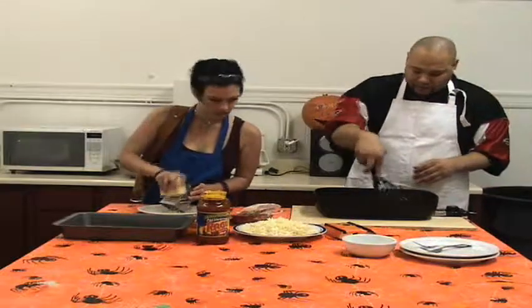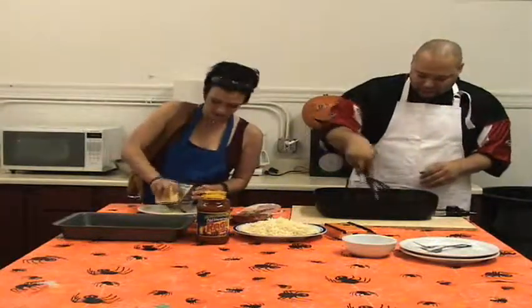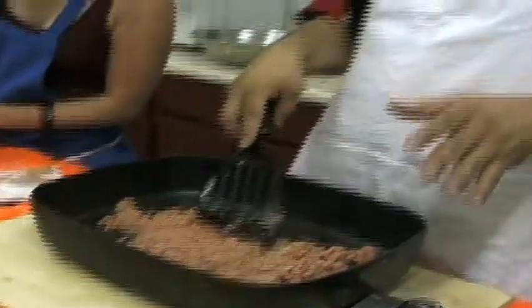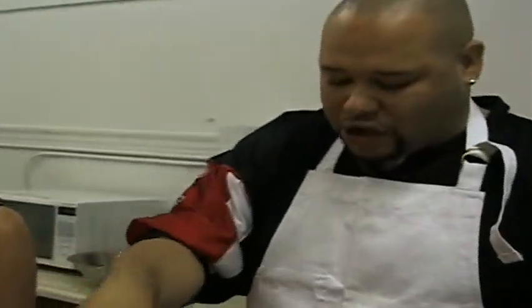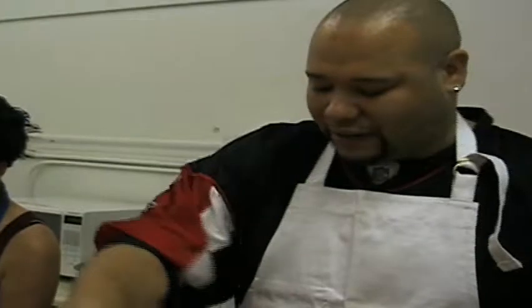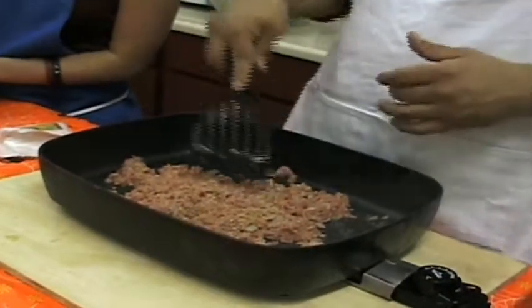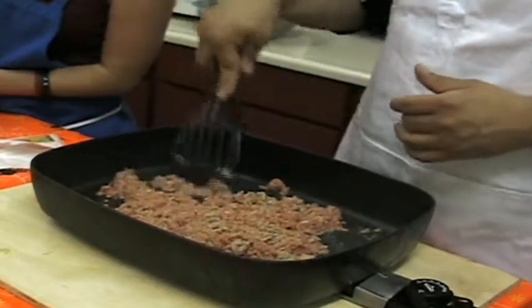Our meat is coming around now, starting to cook up really, really nice. You notice that when you're cooking ground turkey, you don't get that dark flavor — it comes out a lot lighter than ground beef does. It has its own flavor, kind of like chicken. Ground turkey is the next chicken, alright? You're going to love it.